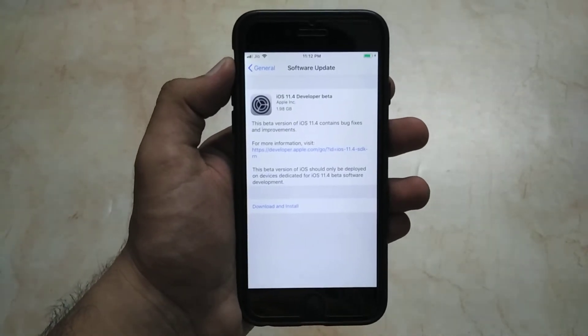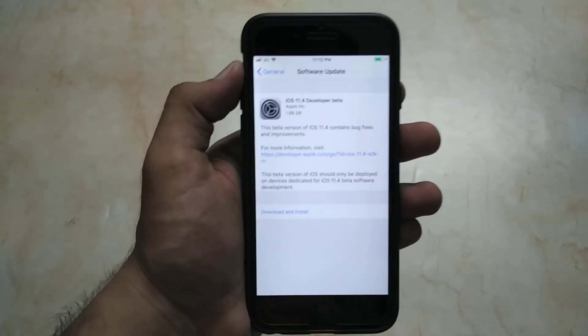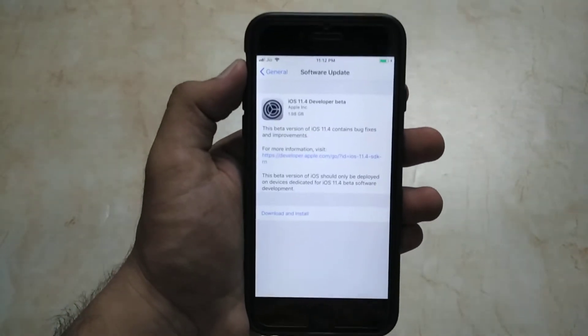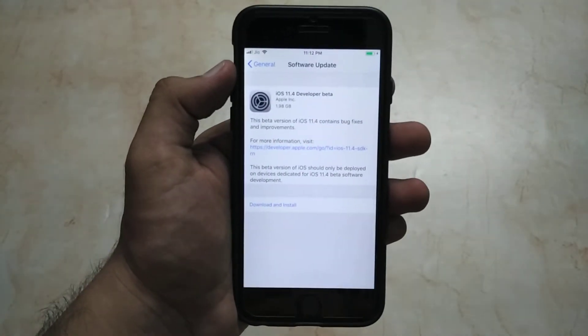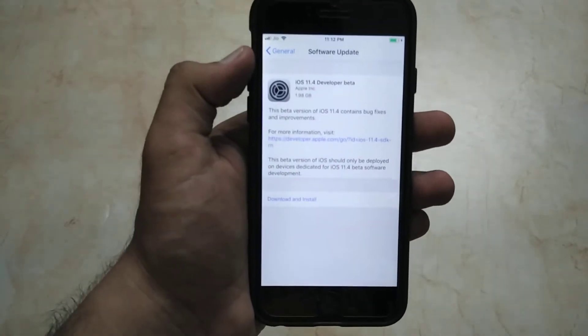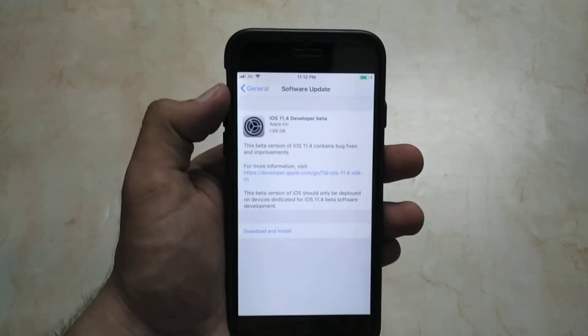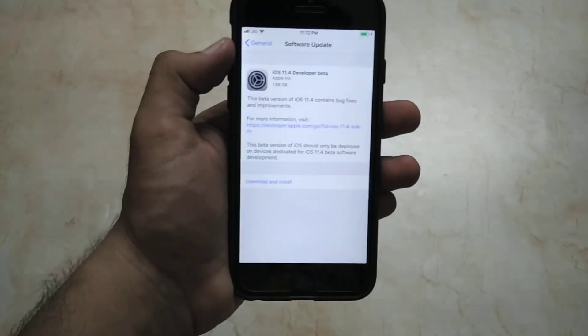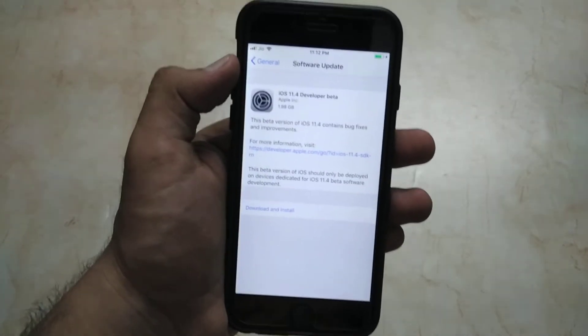Hey, what's up guys, you're watching Tech Theory. In this video, let's have a quick look at the iOS 11.4 developer beta. Apple has rolled out the iOS 11.4 developer beta to all developers today. It comes in a size of 1.98 GB, and the main changes in this update are that Messages on iCloud are back, and improvements have been made for stereo support for HomePod.